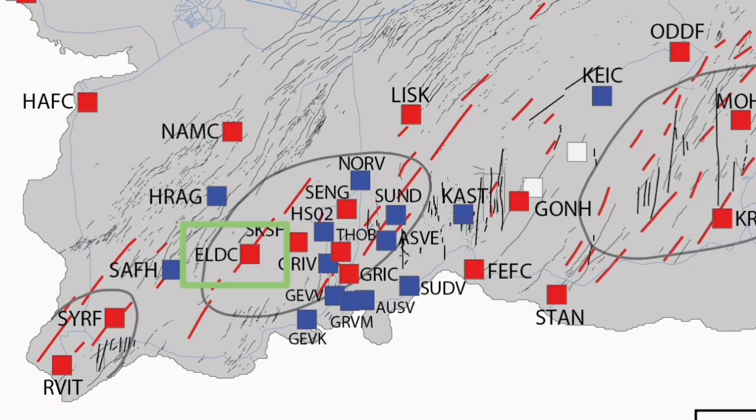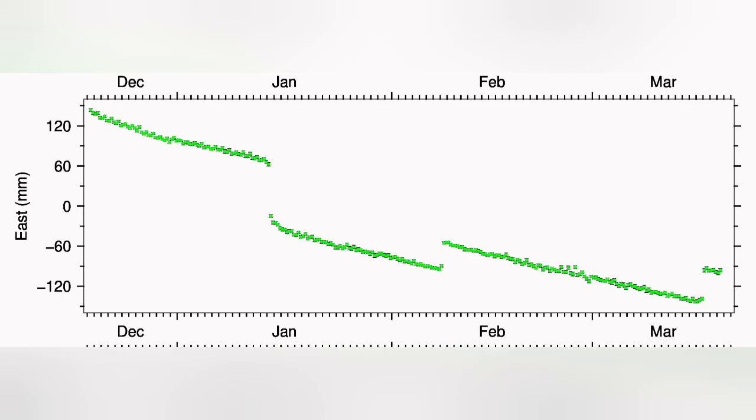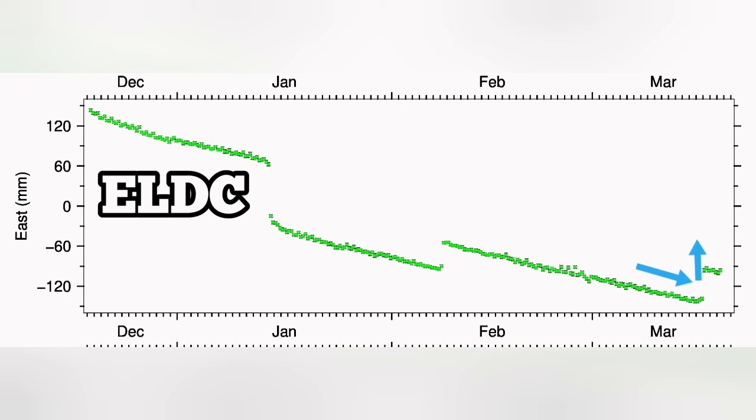In the Eldvörp area, we have the opposite of that. What is interesting is the east-west direction — you can see it here. We have a contraction of the ground in the east-west direction, and the moment the eruption happens, it starts to stretch back.